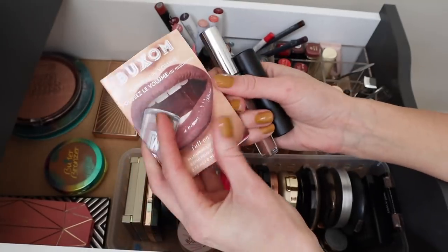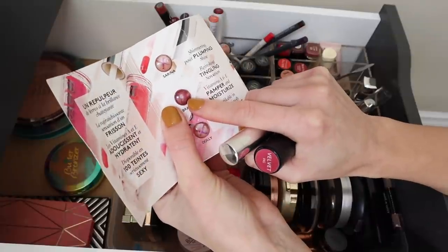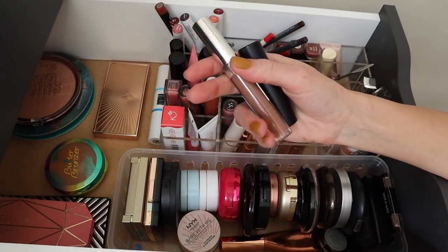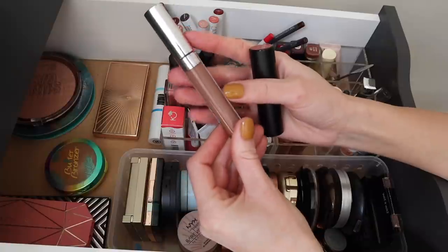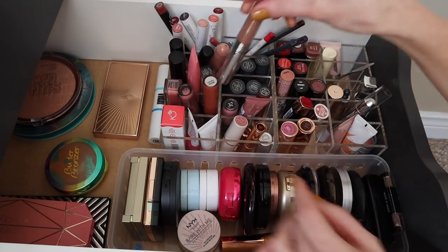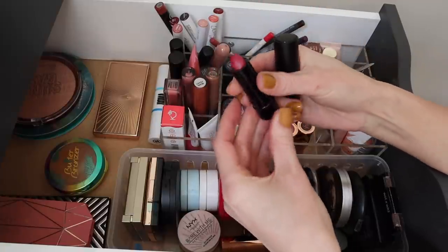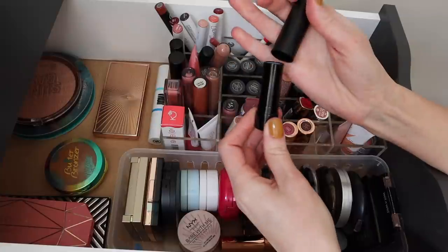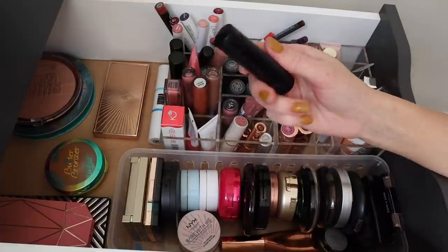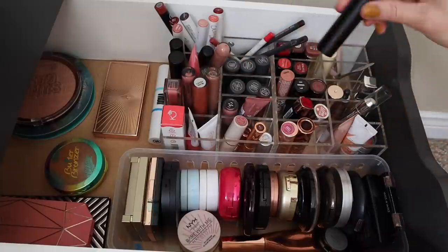For lip products going back, I had the Buxom sample in the shade Brandy — I'm actually going to keep this in my rotation for next month to finish it off. I also had the ColourPop 0.0 Liquid Lipstick in Ultra Satin Lip — loved this, wore it a fair amount of times and I'm so happy I did. It's such a beautiful shade. And then I had the Madame Glam Velvet Lipstick in the shade Fig — I really enjoyed wearing this as well. It was much more vibrant than I remembered, almost feeling like a new product.